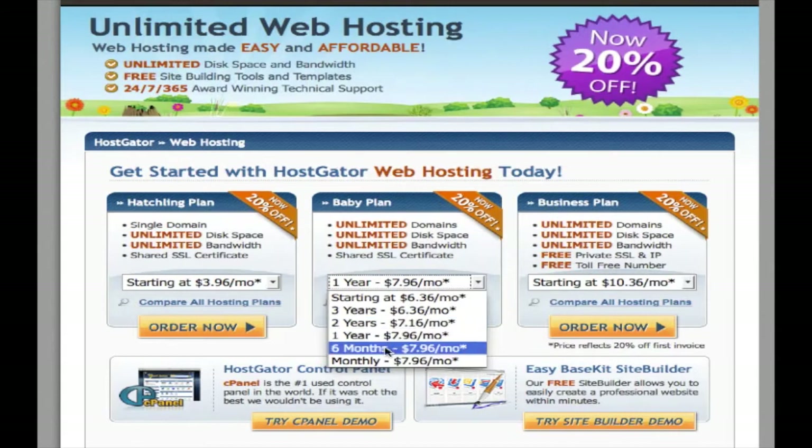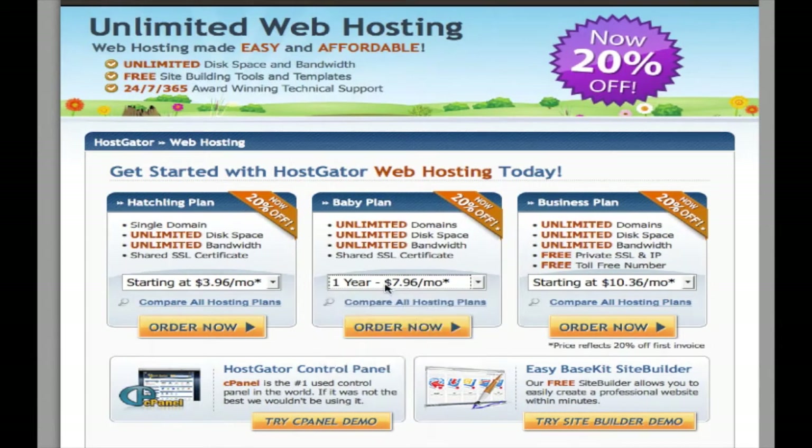Even if you did the two years, it only breaks it down by 80 cents or something like that. I think the one to go with is the one year at almost $8 a month.